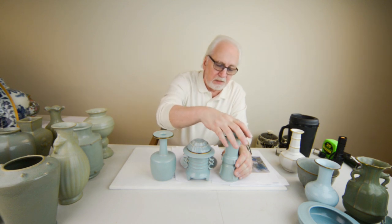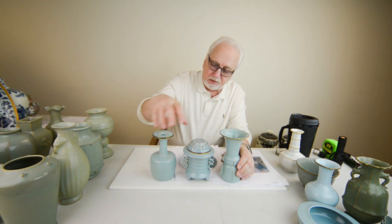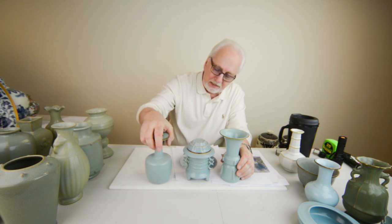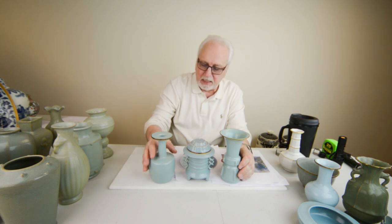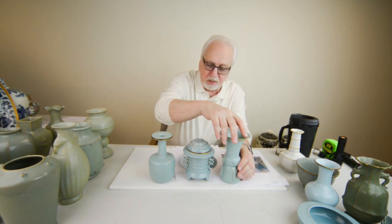I wanted to show you these pieces because they're so fabulous. The spur marks are very, very finely done — very tiny, not like the other pieces with big, fat spur marks. These were exquisitely done. The pieces are magnificently potted, beautifully glazed to perfection. These are the best wares the root kiln produced.